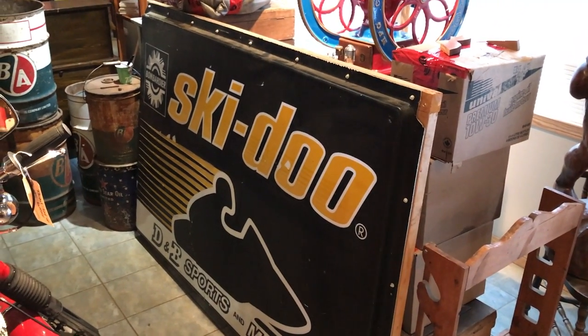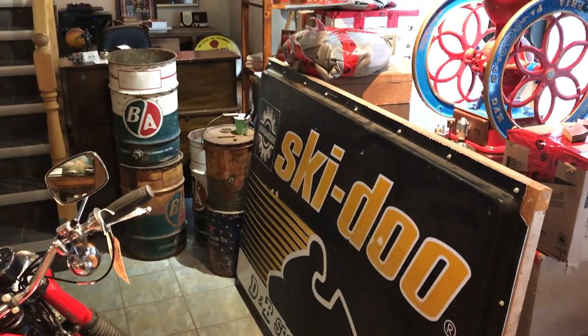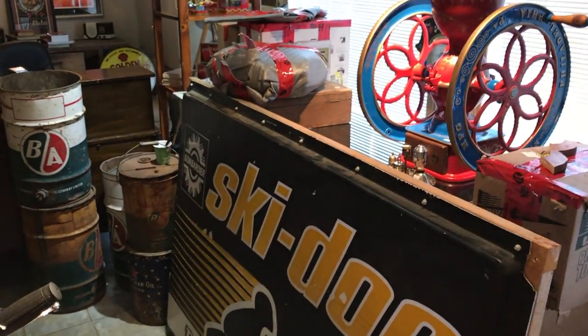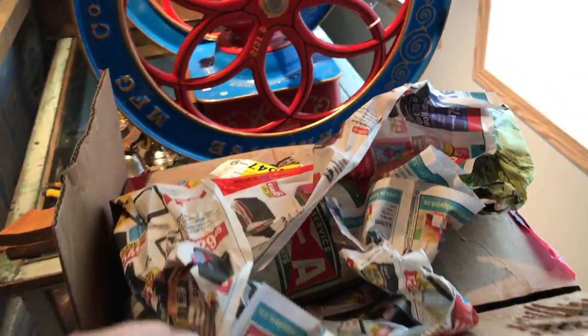It's huge — it's got to be nearly four feet tall and probably about five or six feet wide. It'd be really cool if somebody had that in a garage or shop if they collect Ski-Doos or snowmobile stuff. So let's open some boxes and see what we got.